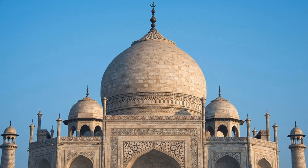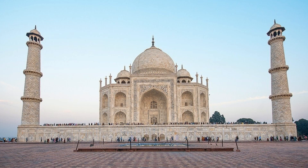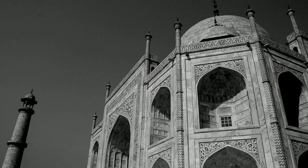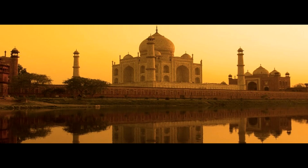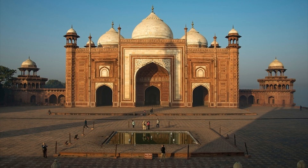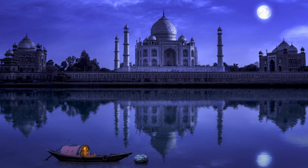In the words of the English poet Sir Edwin Arnold, this monument is perfectly encapsulated — a work of art as much as a profound expression of human emotion. As you leave the grounds of the Taj Mahal, its image lingers in your mind, a reminder of the enduring beauty and the eternal love that inspired its creation.